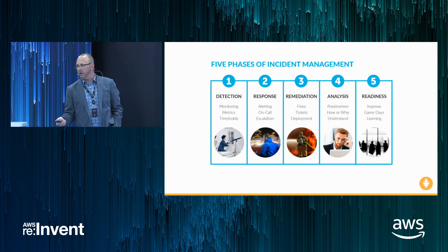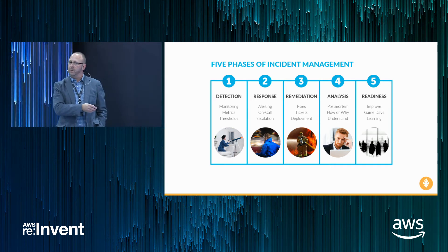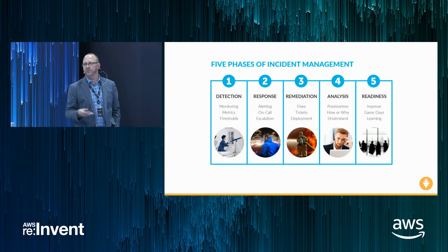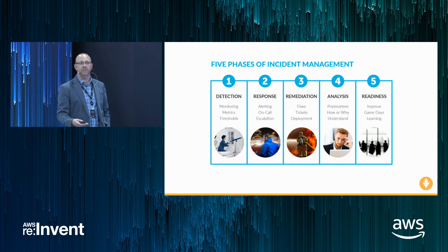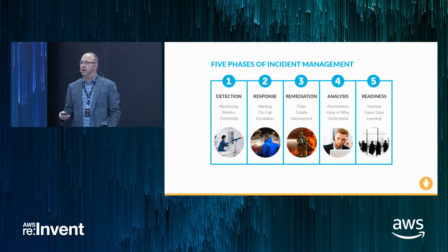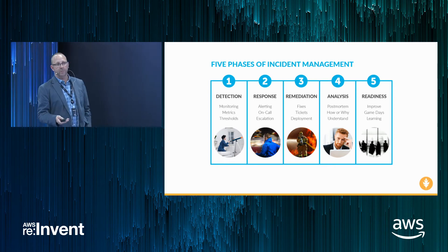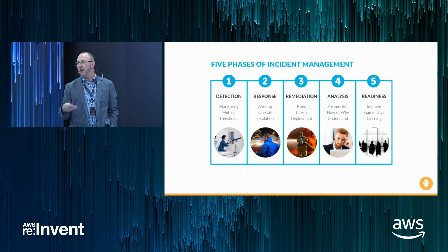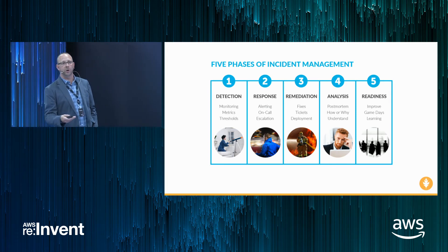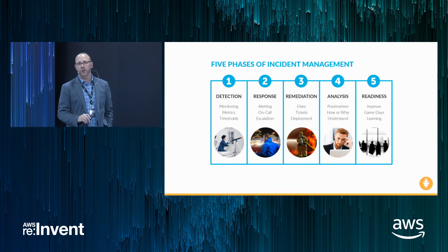If you ask anybody about the phases of incident management, they'll give you those first three top of mind. But there are two other phases that are super important. The fourth is analysis — a post-incident review to understand the causal contributing factors. And last, perhaps most importantly, is readiness: learn from that and do something about it. Improve your systems, apply changes to prevent recurrence, practice through game days, and build a shared learning culture.